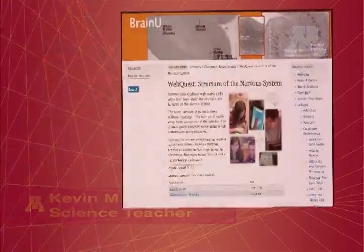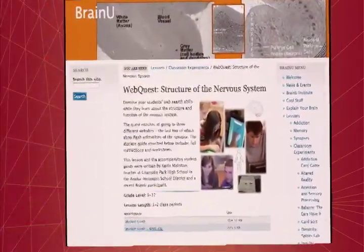BrainU participants have been inspired to write original lesson plans, combining information from BrainU workshops and lesson plans with their own research. Several have posted their work on the BrainU website.